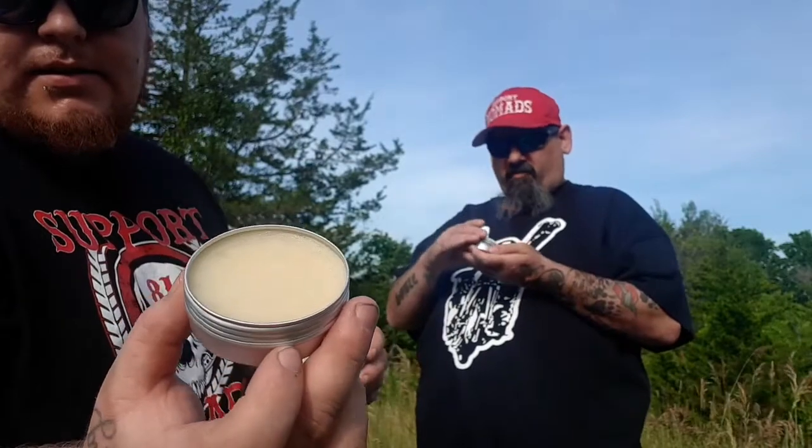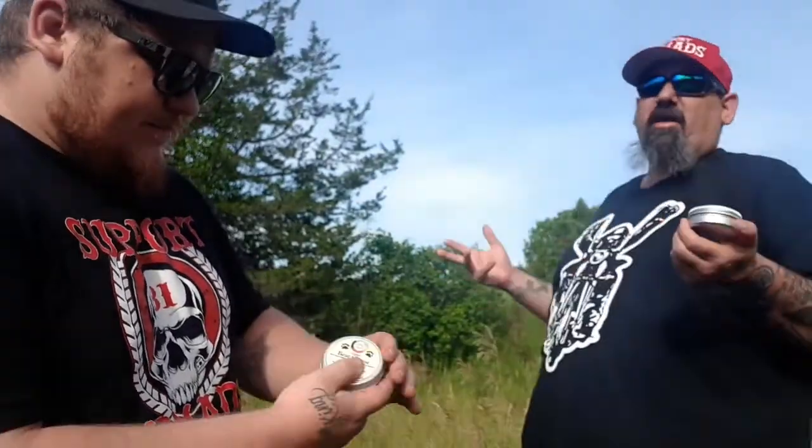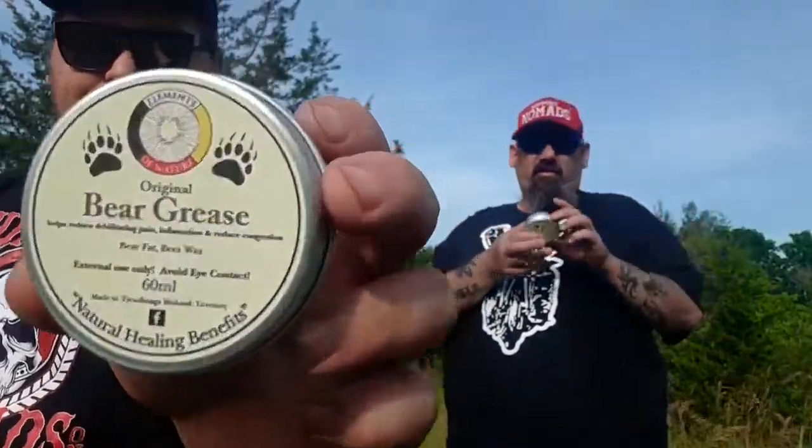Some of you guys might know what Bear Grease is — bear fat and beeswax. Like, you know, bear fat like an animal bear. It's a natural healing thing, great from the reserve. And this stuff, I swear by it. I've tried it. If you've ever had CBD rubs and stuff like that, this is gonna work better. This is better. So go down there — Water's Edge right now.